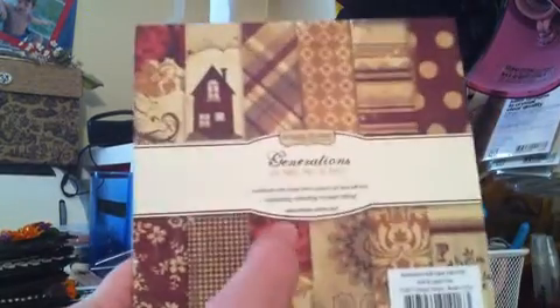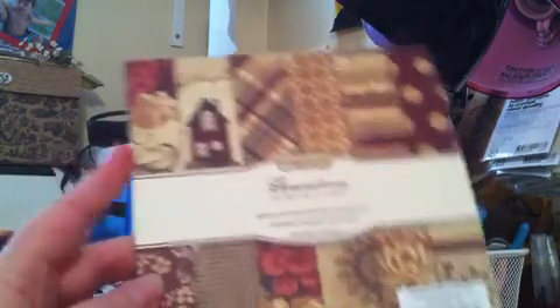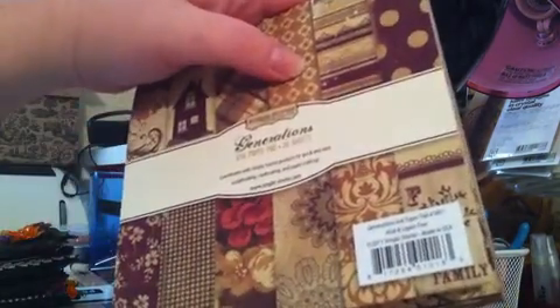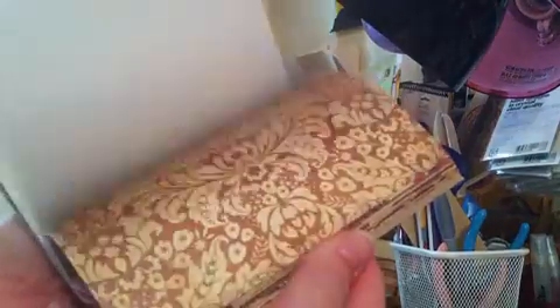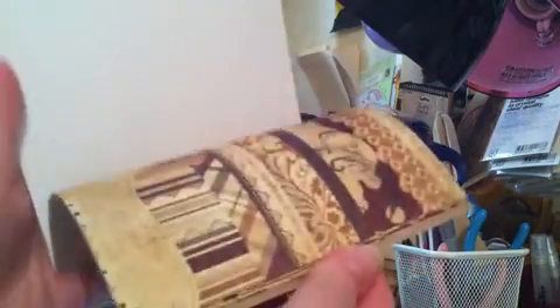This one is the one I was most excited about. I had been wanting the Simple Stories Generation line since I saw it in somebody else's haul video. Unfortunately the 12x12 paper kits were not on sale, but the 6x6 pads were, so I picked this one up — and this is gorgeous, you guys. There are 36 sheets in here. I just love the colors. Simple Stories is becoming one of my favorite brands. It reminds me of my grandmother's wallpaper. The colors are very vintage. I love that there are tags in here you can cut out and use, and borders. This one was originally $6.99 — got it for $3.99.